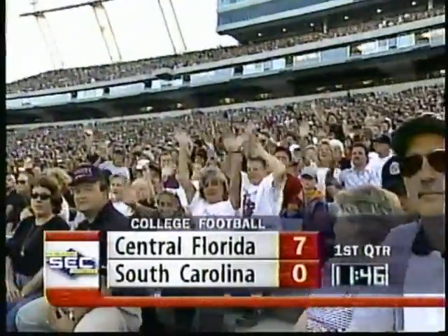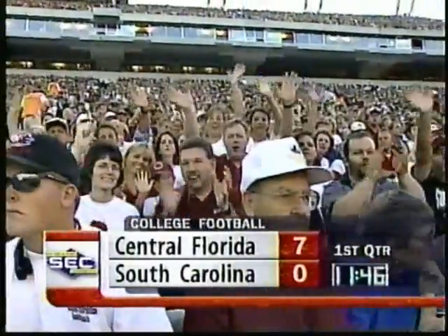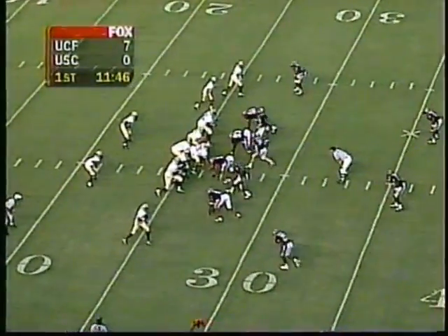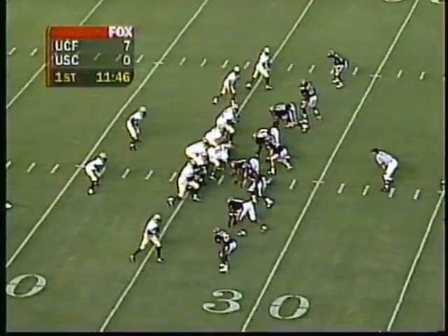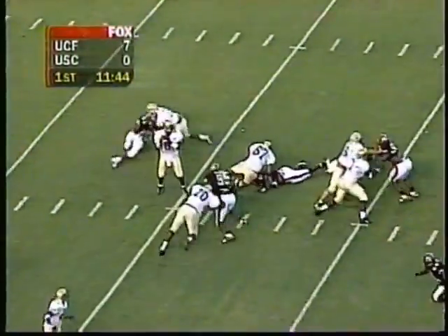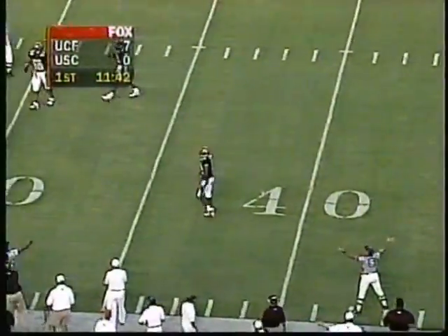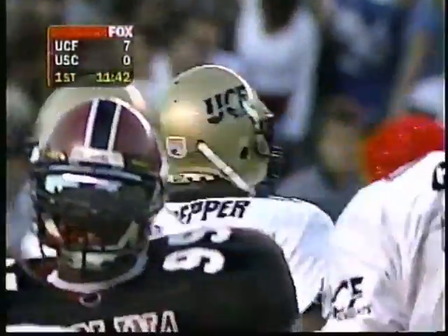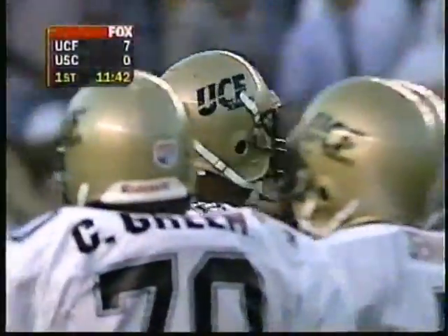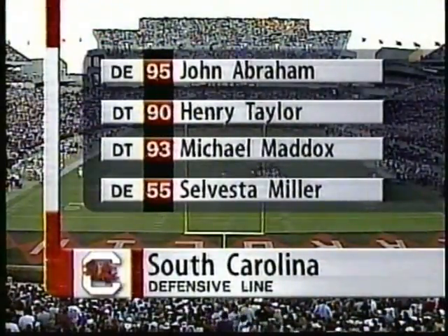Welcome back to Williams-Brice Stadium. Steve Martin, Charles Davis, Dave Neal here in Columbia. Central Florida, following the blocked punt set up at the four, scored. Now South Carolina's defense takes the field in more conventional territory. Dante Culpepper back to throw, hit as he dished — incomplete, intended for Nonsant. Lots of pressure thrown at him by John Abraham and also Michael Maddox. Let's take a look at the South Carolina defense — good front four: Abraham, Taylor, Maddox, and Sly Miller.